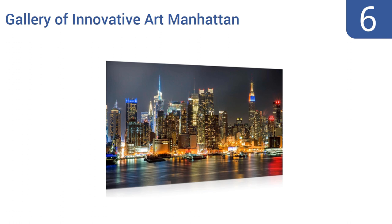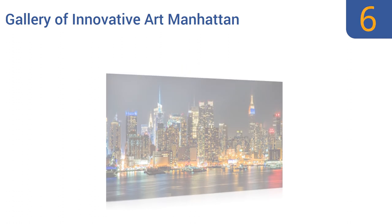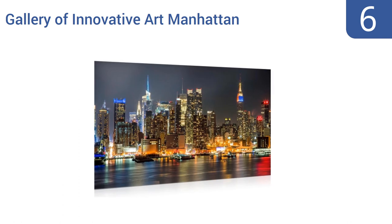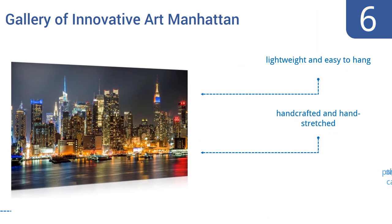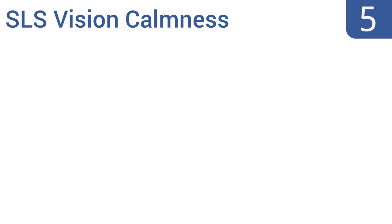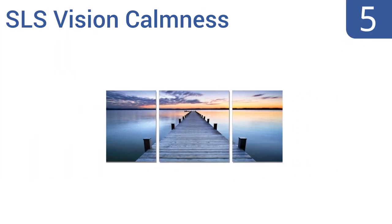Moving up our list at number 6, the Gallery of Innovative Art Manhattan is for all you New York-loving urbanites who can't stand saying goodbye to the city's nighttime skyline when you go home. It's a beautiful high-resolution photo that brings the city to life with all of its fine detail. It's lightweight and easy to hang, handcrafted and hand-stretched, and printed on thick artist-grade canvas.